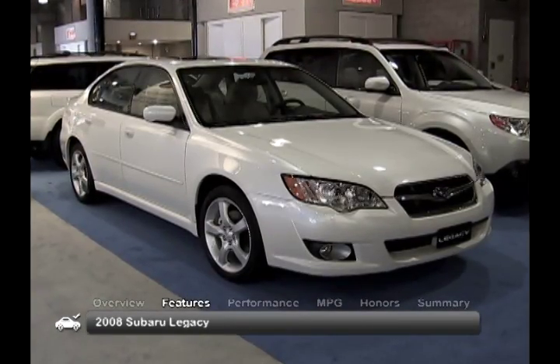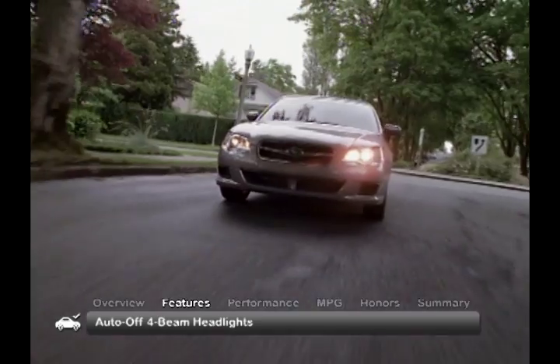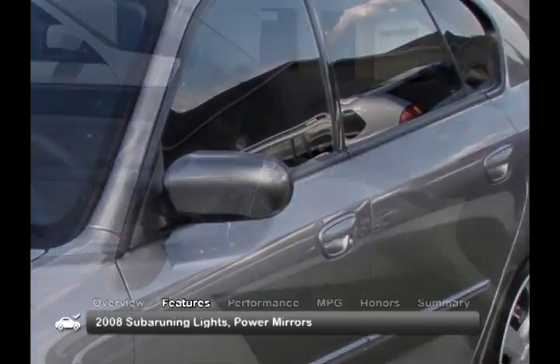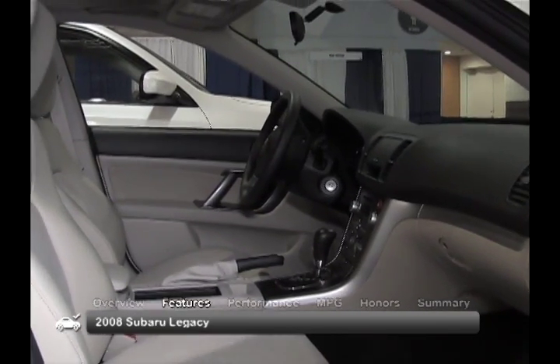The athletic exterior of the Legacy features standard auto-off four-beam headlights, daytime running lights, and power mirrors. The interior of the 2008 Legacy is roomy and comfortable.